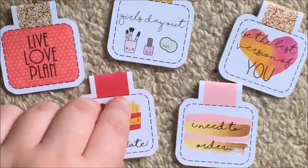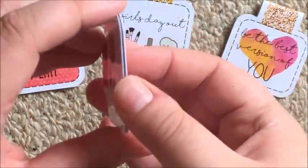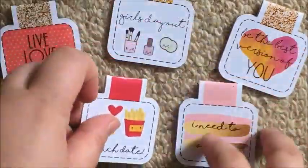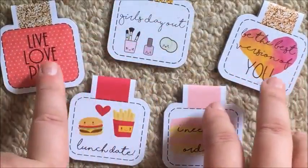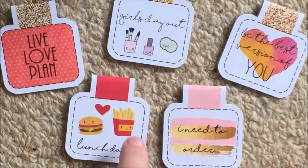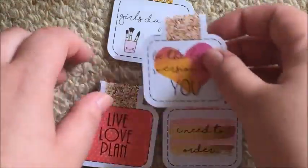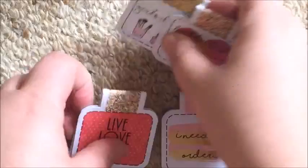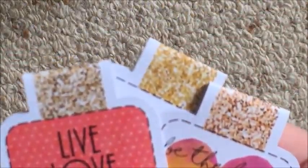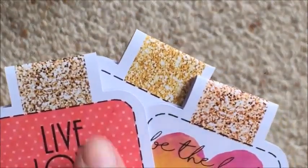The planner clips seem to be pretty good quality. The paper is not too thick but not too thin. The magnets - they come together pretty well, you can feel a good pull with them. I also love that all three of these have different golds on them, which is a nice variety. So yeah, these are really sweet.